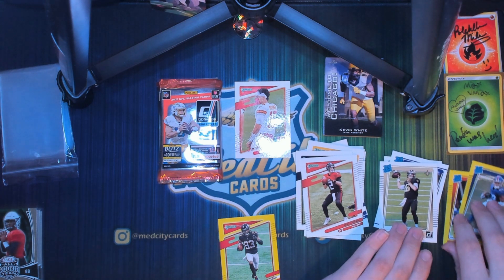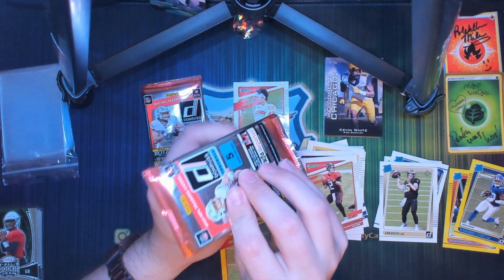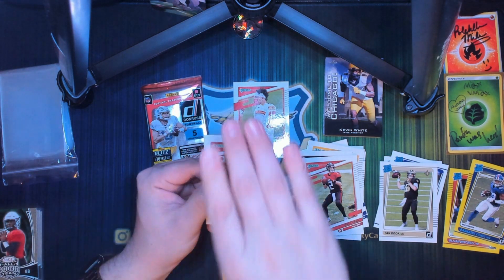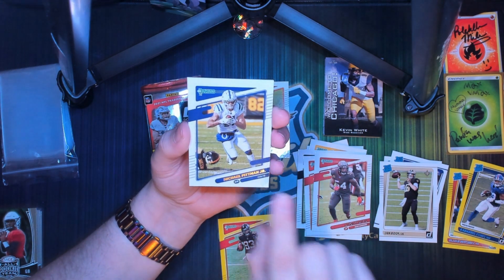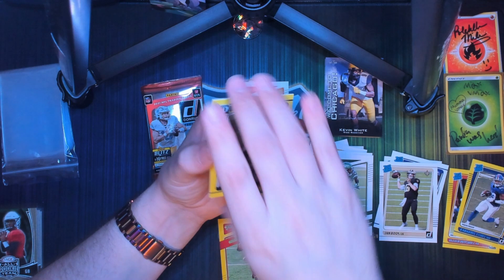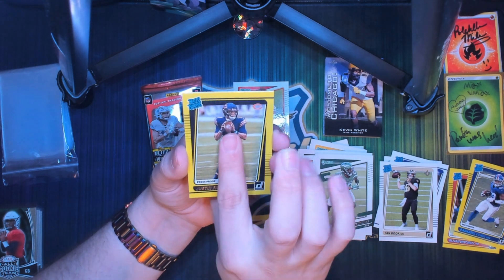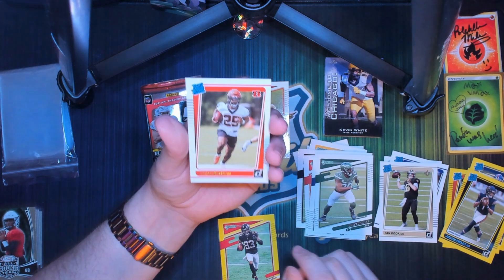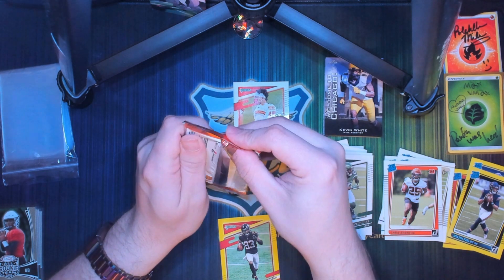Two packs to go — see if we can pull some fire. You guys will have to let me know what your favorite card from this set is and why. We got a Lavonte David, a Michael Pitman Jr., a Marcus Maye, a yellow rated rookie of Justin Fields — hopefully he can do something for Chicago — and a Chris Evans rated rookie standard base.